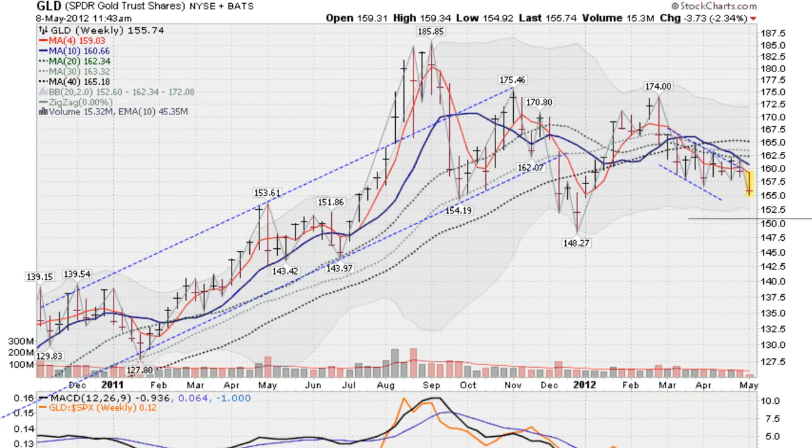Looking at a weekly chart of the GLD, we can clearly see this downward moving trend and this week's volatile downside movement as it came up and tested the upper trend line. We have the blue line, the 10-week moving average, crossing through all these longer-term key moving averages. So gold still in a correction.